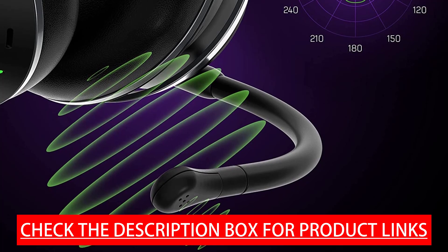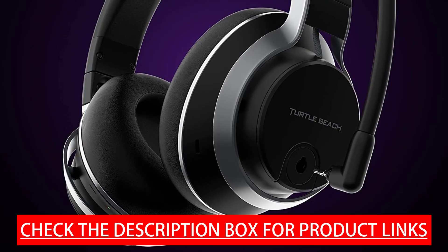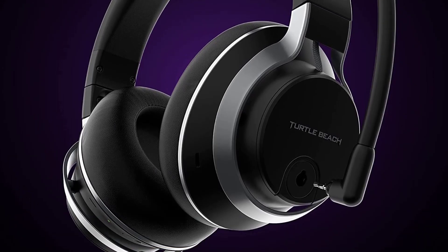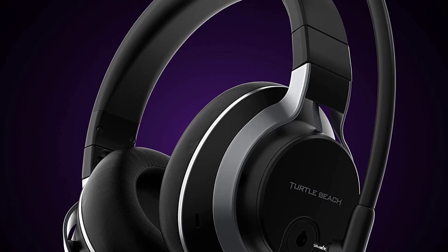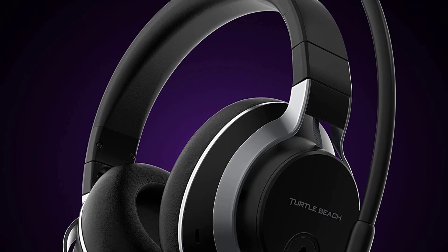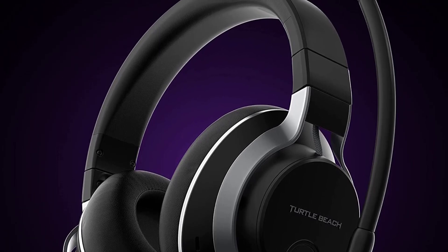The two built-in internal microphones also use SMART technology, great for a discreet look and for making and taking calls on the go. You can refine the microphone settings further with a 10-band EQ and save up to 10 custom presets in the Turtle Beach Audio Hub app.